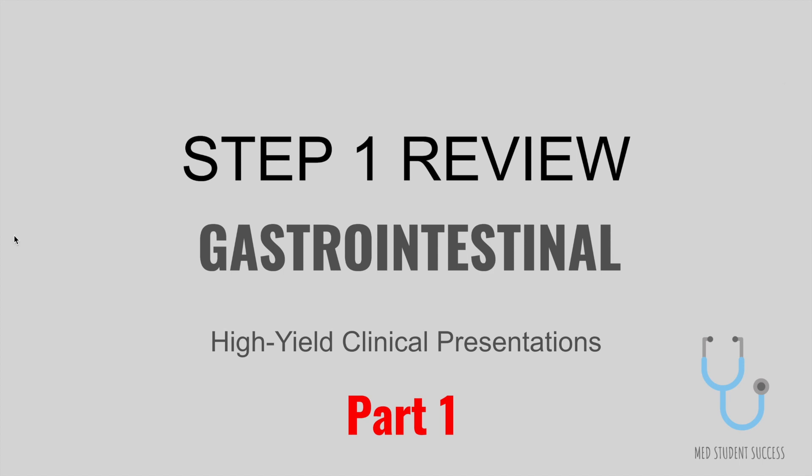Hi everyone! We're going to be doing a Step 1 review for the gastrointestinal section of First Aid. We're going to be breaking down the review into three different parts, so this is part one of clinical presentations.